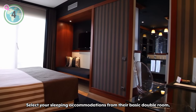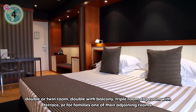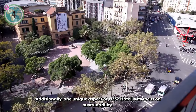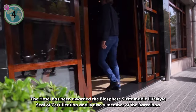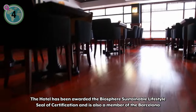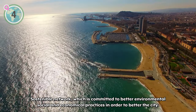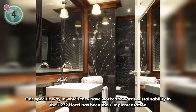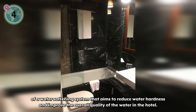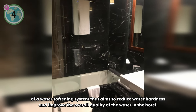Select your sleeping accommodations from their basic double room, double or twin room, double with balcony, triple room, top room with terrace, or for families, one of their adjoining rooms. Additionally, one unique aspect of U232 Hotel is its focus on sustainability — the hotel has been awarded the Biosphere Sustainable Lifestyle Seal of Certification and is also a member of the Barcelona Sustainable Network, committed to better environmental, social, and economical practices. One specific sustainability initiative has been their implementation of a water softening system that aims to reduce water hardness and improve overall water quality in the hotel.